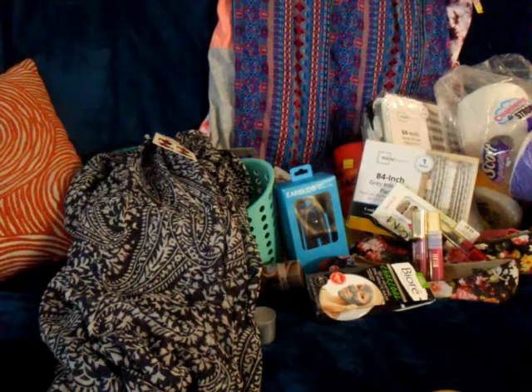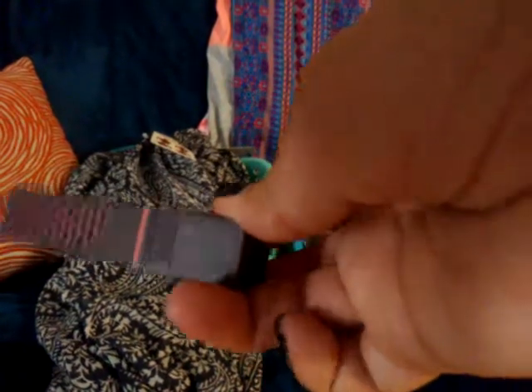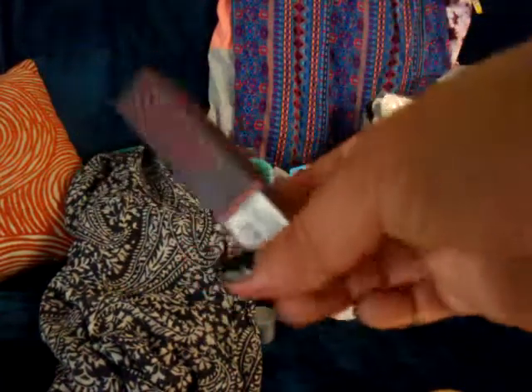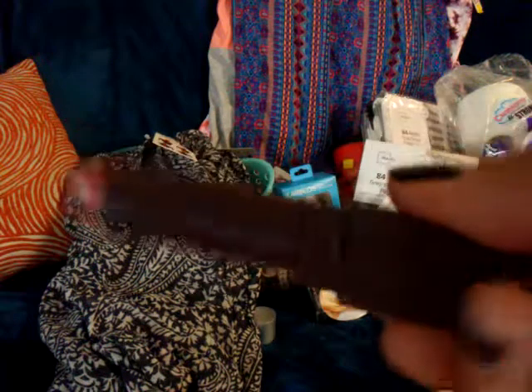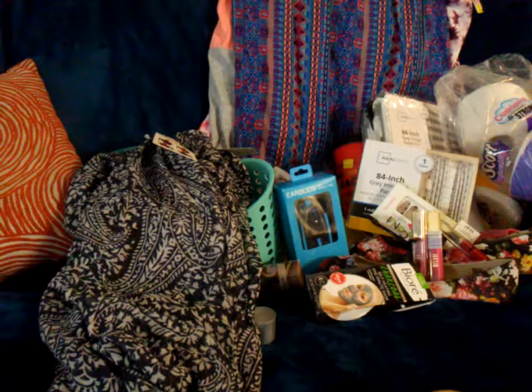I got a Burt's Bees lipstick — I've never tried these so I decided to give it a try. I paid about $7.63 for this lipstick. The name of this lipstick is called 'Blush Basin.'